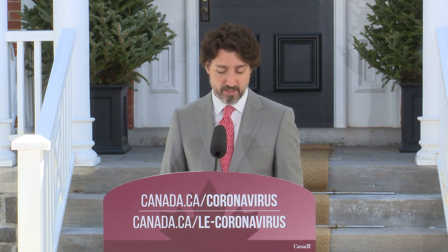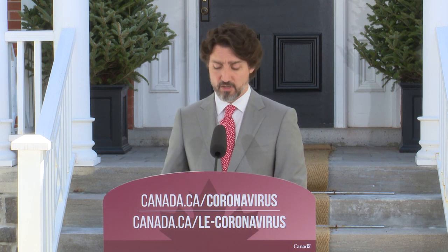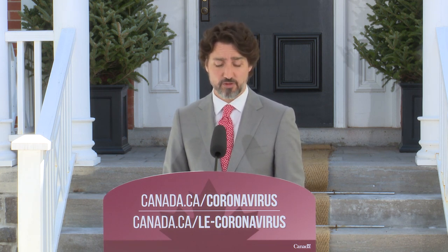Notre gouvernement, de pair avec les provinces et territoires, va couvrir 50% du loyer. On demande aux propriétaires d'immeubles de couvrir 25% et les locataires devront payer le reste à l'aide de programmes comme les comptes d'urgence pour les entreprises. Pour les plus gros détaillants, on est en train d'élaborer une nouvelle mesure de soutien et on aura plus de détails bientôt.